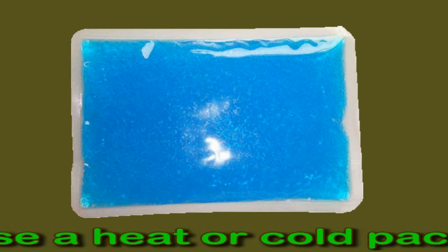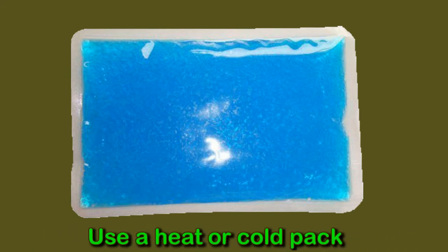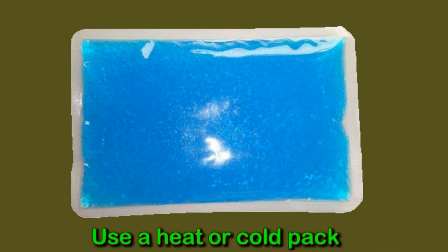Use a heat or cold pack. People may find relief from knee pain by using ice packs, heat packs, or heating pads before falling asleep. A person can try to heat or ice their knees right before bed for about 20 minutes. Either method can help reduce swelling and may take away some of the pain in the knees.